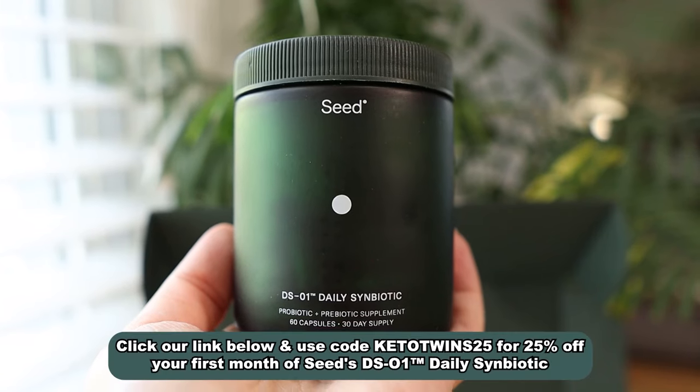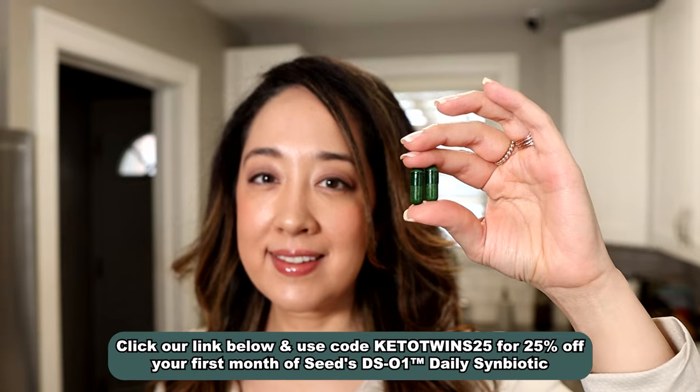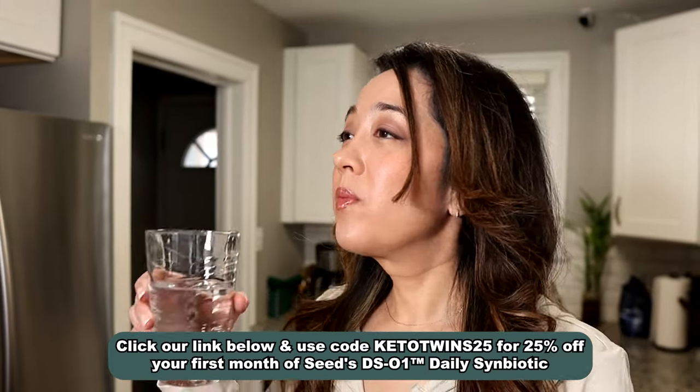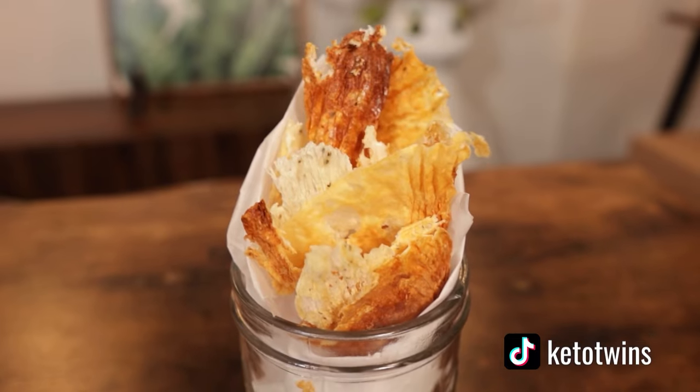We're going to leave all the instructions in the description if you guys want to check it out. If you guys try it and have any more tips on how to improve it — honestly, whenever we experiment with a recipe, a lot of you guys do too, and that's how new things are born. Remember to click the link in our description and use code KETOTWINS25 to get 25% off Seed DS-01 Daily Symbiotic. If you want to see another chip we've done recently that we really love — the cottage cheese chip — click on the video on the screen. Anyway, I'm Sarah, and I'm Emily, and we are the Keto Twins. Signing out.